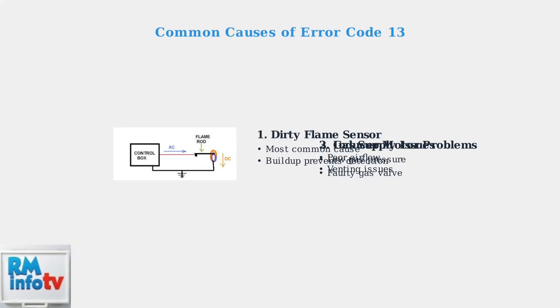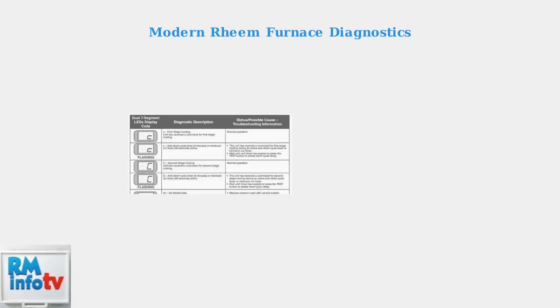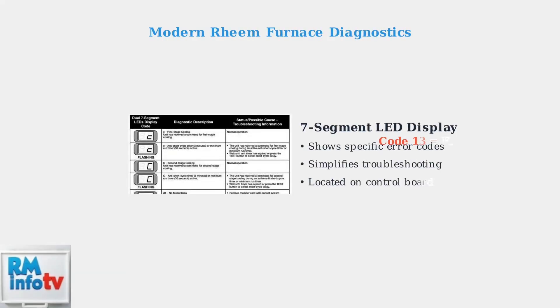Additional causes include inducer motor problems that affect airflow and venting. Modern Ream furnaces use a seven-segment LED display to show error codes, making troubleshooting much simpler than older models. This display is located on the furnace control board and provides specific diagnostic information to help identify problems quickly.